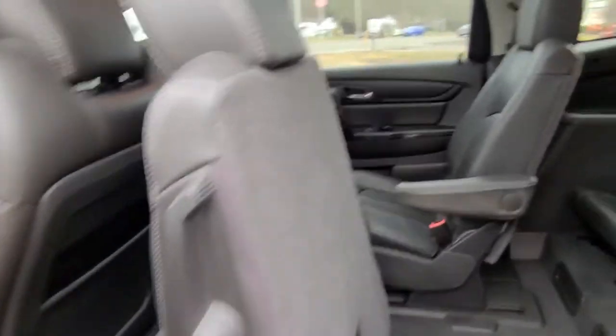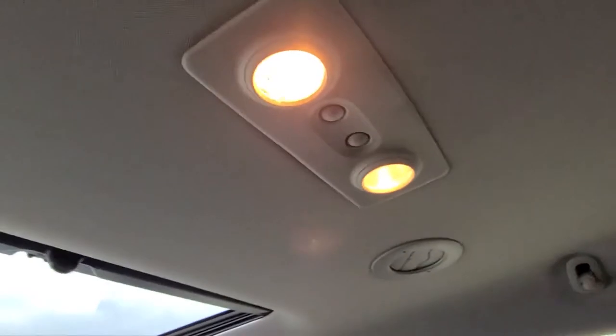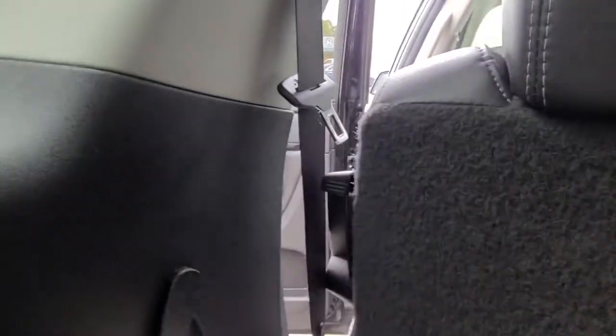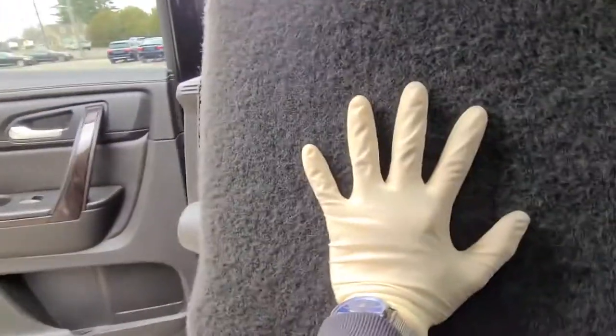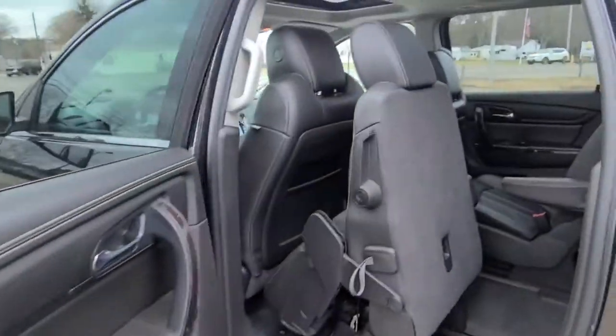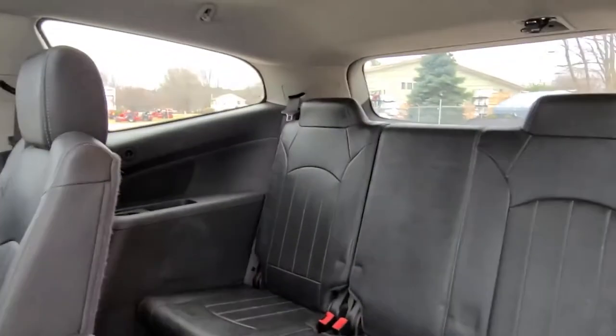I've moved the second row forward and hopped into the third row. You can see plenty of room — the seats are in nice shape, and even at six foot four I can still sit back here with plenty of head room. There's a cup holder, my own speakers, reading lights, and you can still see out the sunroof for some natural light. Exit is very simple — just grab the lever, push it forward, and push the seat ahead. Not a problem to hop right out even if you're taller.